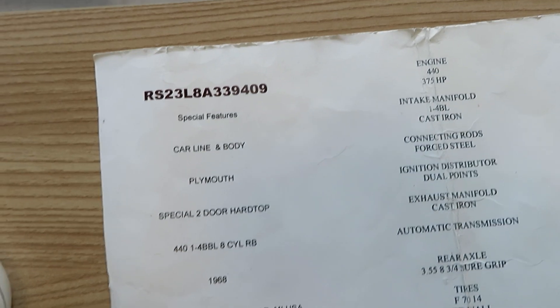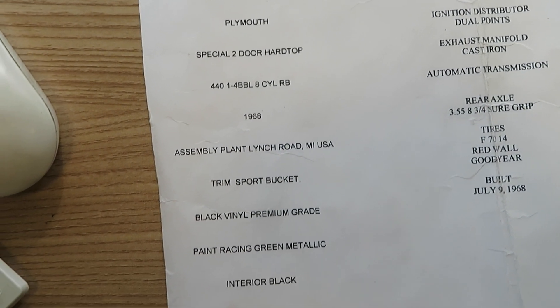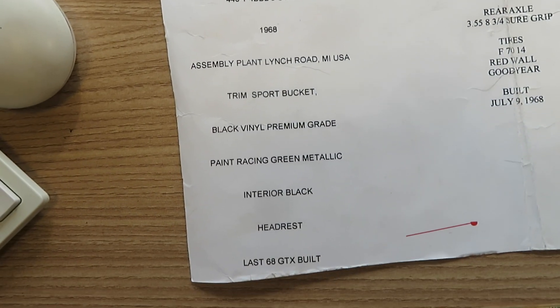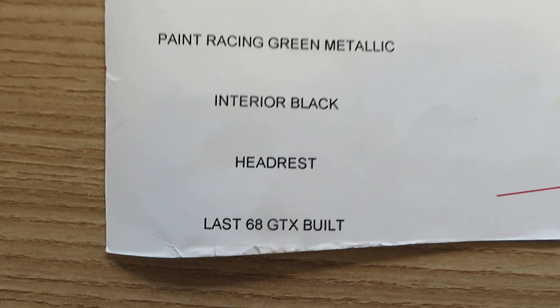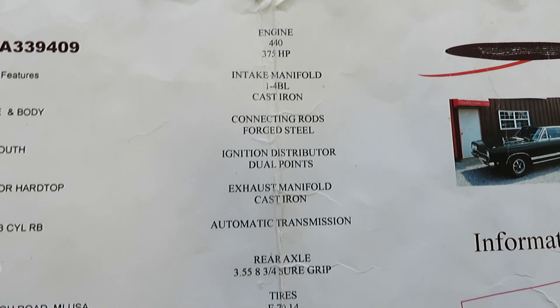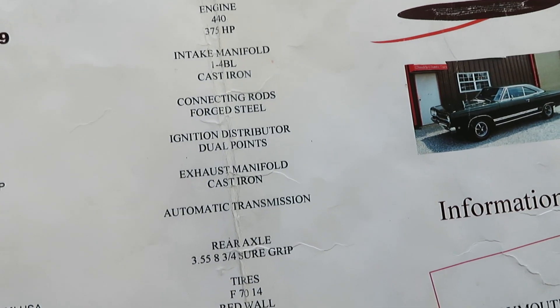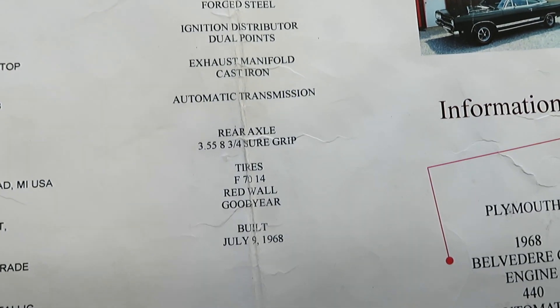But this says car line, plan of a two-door, four-barrel, 440, and sport bucket seats. But at the bottom it says last 68 GTX built. So, there's the VIN right there.